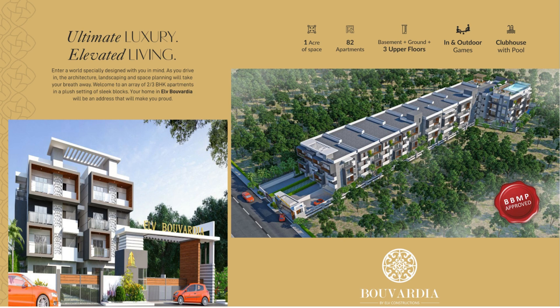This is how the external elevation would look. The property is called ELB Bulveyard — BBMP approved, Ekhata, Rera registered. It's a one-acre development with 82 apartments, basement, ground plus three floors, with a clubhouse featuring a pool area and indoor and outdoor amenities.